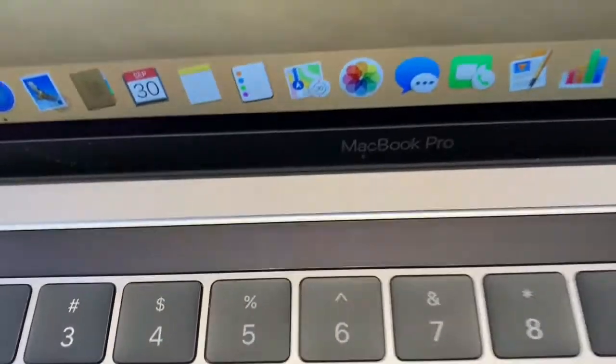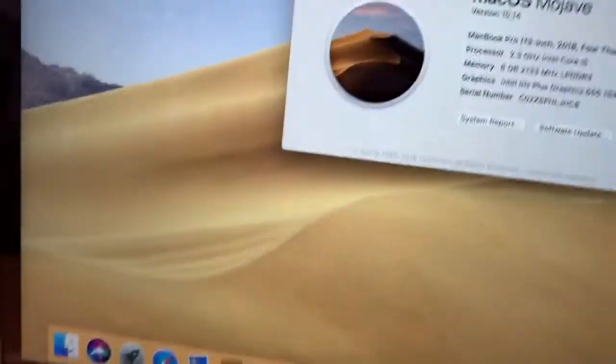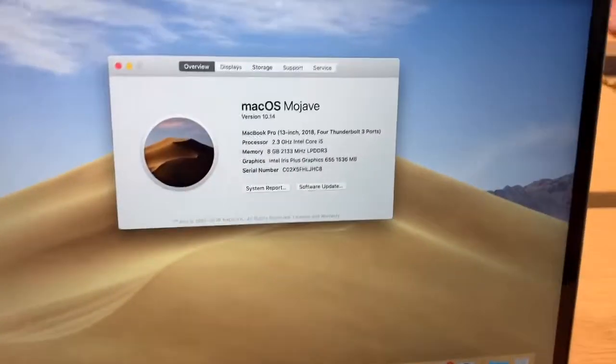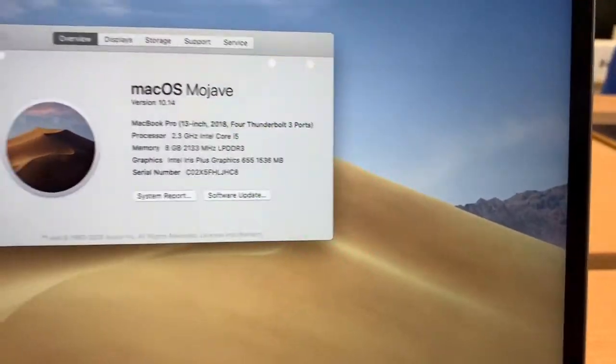I'm going to look at the one with the Touch Bar now — it's big, this one has a Touch Bar. And right here, this is a 2018 MacBook Air.